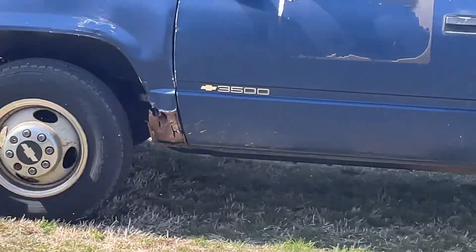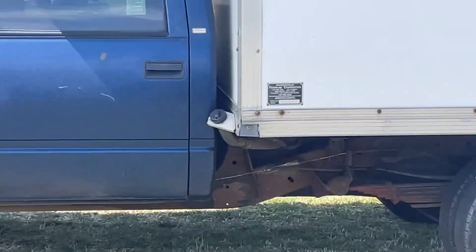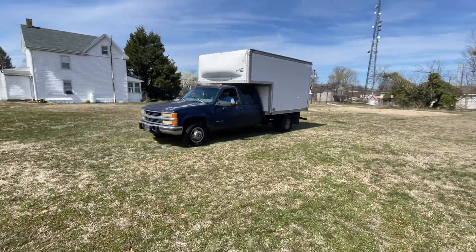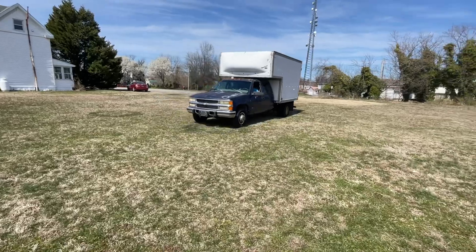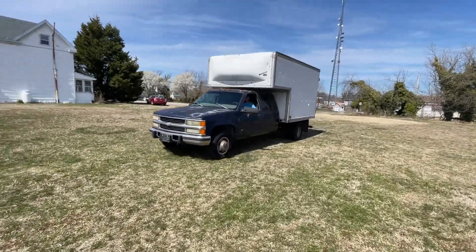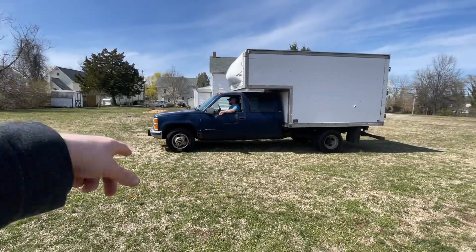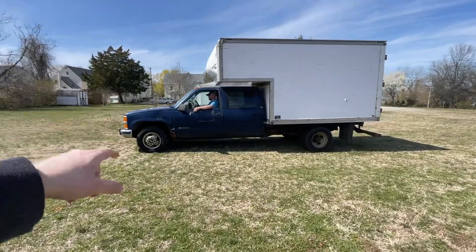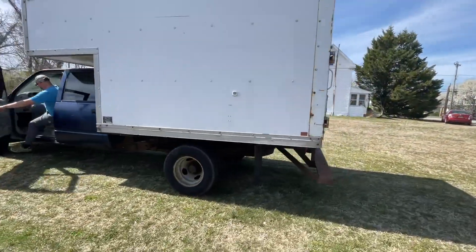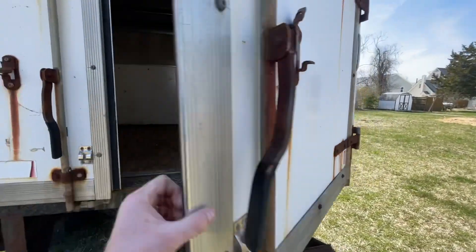A little rust there in the front. Like I said, it's a 1998 — made in September of 97, so usually when it's half a year or newer, it's the newer year. So we call it 98. It's a 3500 Silverado, Chevrolet, 6.5 diesel, automatic transmission, 350,000 miles. We'll open up the back of the body or the bed for you.